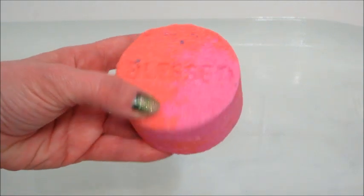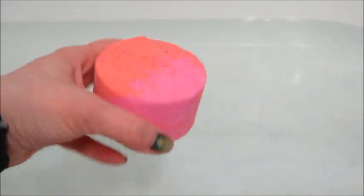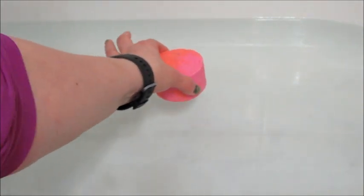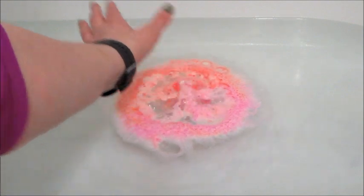Hi guys, welcome back to my channel. Today I have a ring reveal from Fragrant Jewels — this is their Blessed bath bomb, and it's one of the Life Intentions bath bombs. They've released a couple of these in the past; they're all engraved with self-affirmations. It's also a charity bath bomb, so a portion of the proceeds goes to help with domestic violence, which is really awesome.